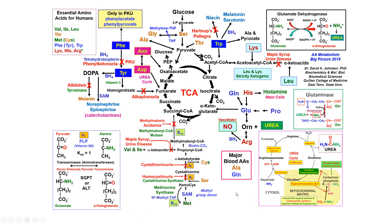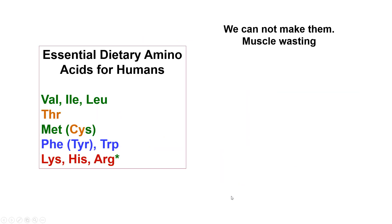The major blood amino acids are alanine and glutamine. The essential amino acids are the branched chain: valine, isoleucine, and leucine, and threonine — which could sort of be considered a branched chain with a hydroxyl group on it — and methionine. Methionine normally goes on to cysteine, but if you don't have enough methionine, then cysteine can become an essential amino acid.